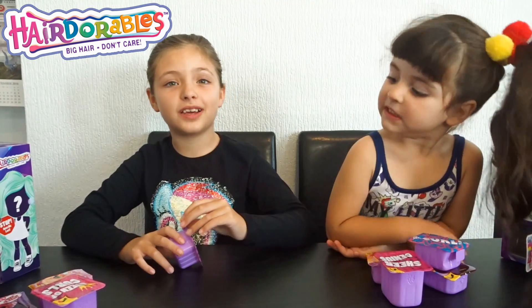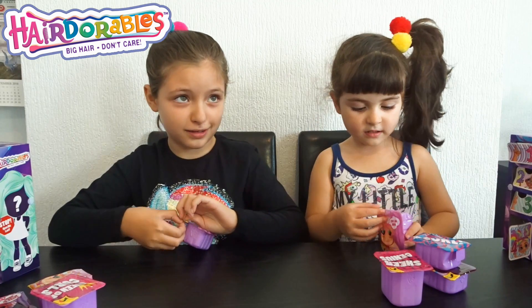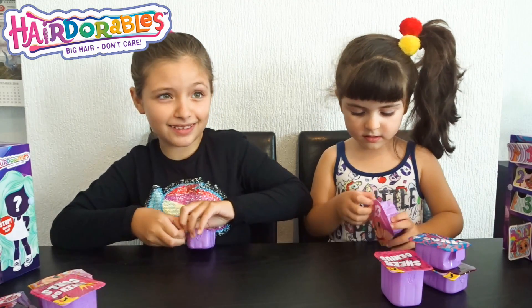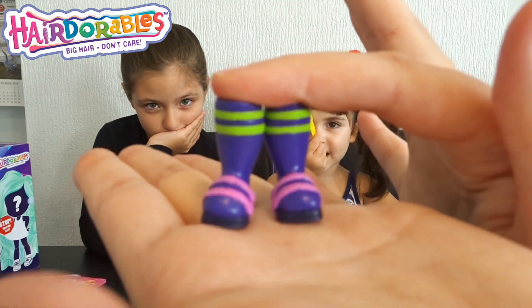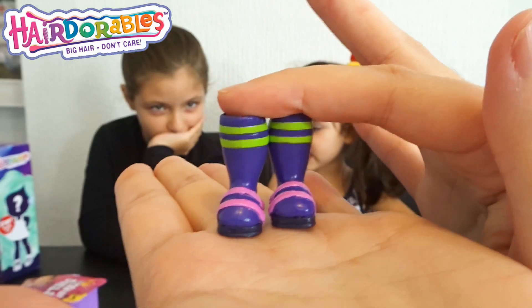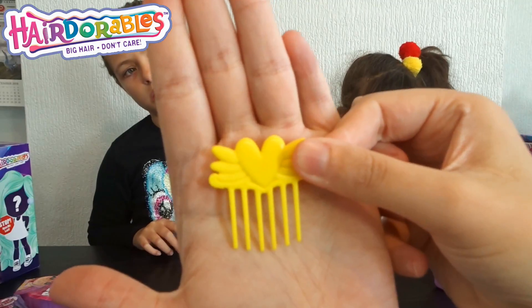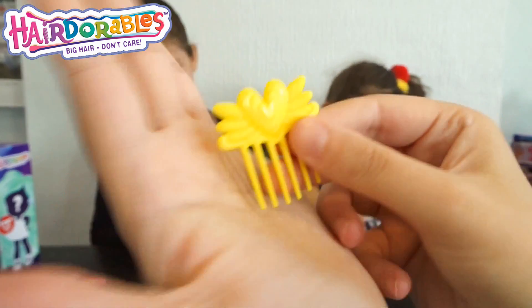The surprises are out, so we are going to start one by one. Pick one. This one, go on. I hope I get the rare. Mom, get the checklist ready. Serenity got these purple boots. I think I know who she is already, but I am not going to say yet. And Elena got a yellow brush and there is a heart in there, as you can see.